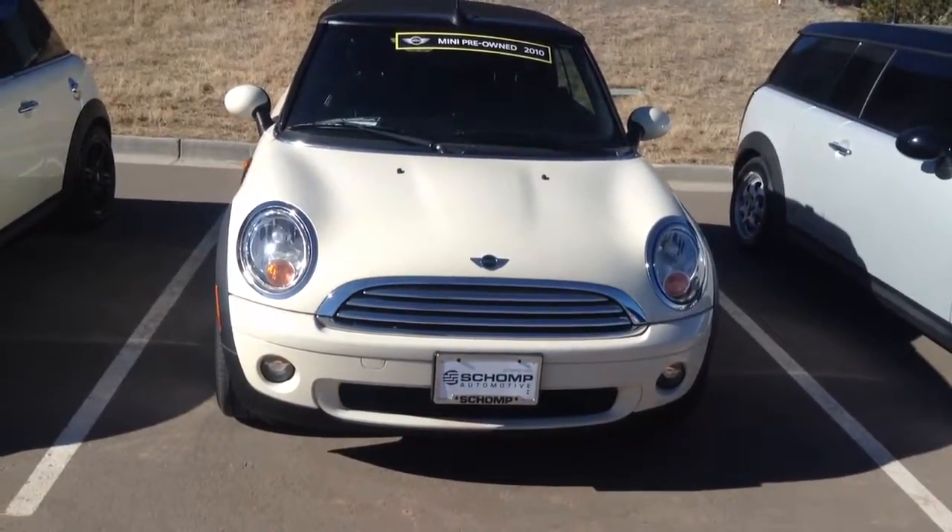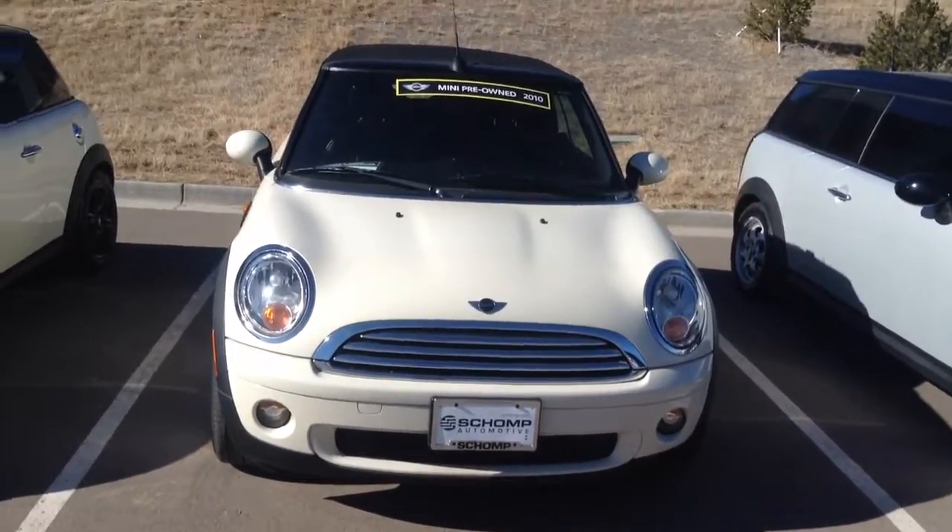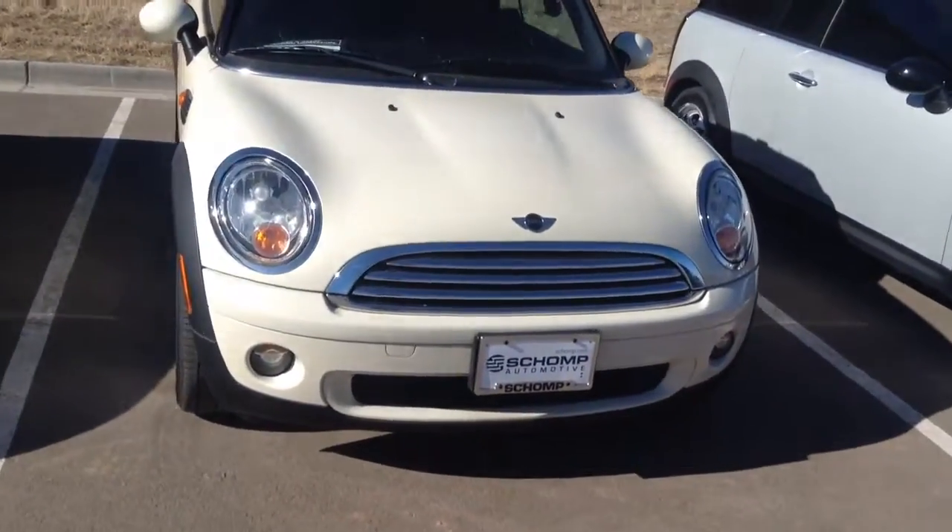Good morning, Ken. My name is Max. I'm a client advisor over at Ralph Shomp Automotive. I just wanted to share a quick video of the 2010 Mini Cooper Convertible.